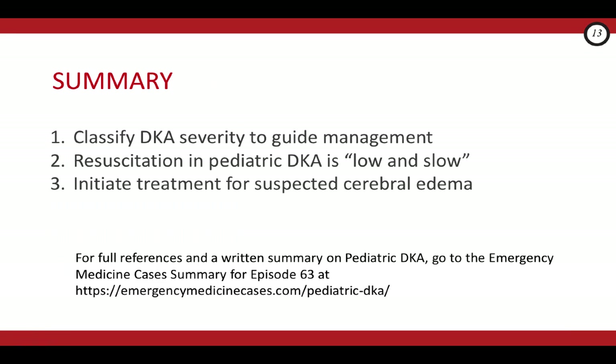Let's summarize the key points. Number one, classify pediatric DKA as mild, moderate, or severe to guide management and disposition. Number two, think low and slow in your resuscitation: PO fluids and subcutaneous insulin for mild DKA; for moderate or severe DKA requiring IV fluids, no fluid boluses unless hypotensive, replace fluids gradually over 48 hours, and don't bolus insulin. Number three, if any child presents with altered level of consciousness or has a change in LOC during ER management, suspect cerebral edema — elevate the head of the bed, treat with mannitol or hypertonic saline, and call for help.